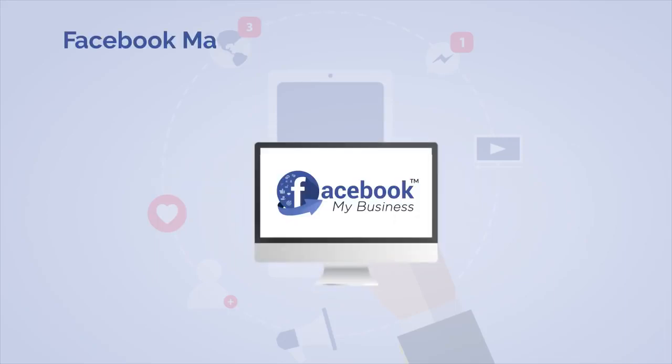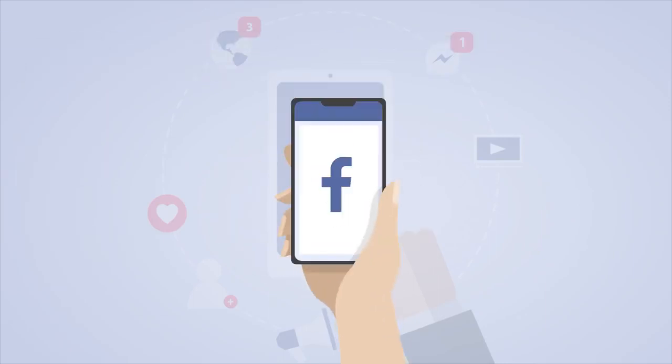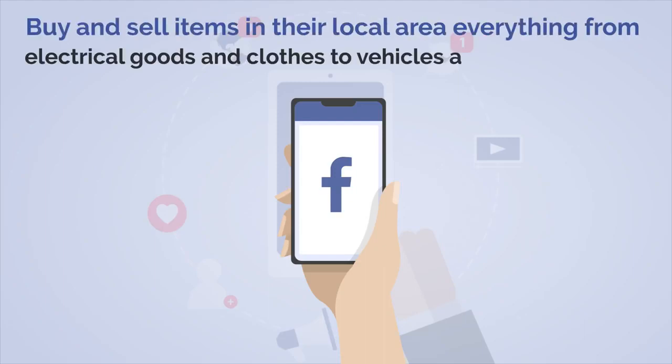Attention marketers: Facebook Marketplace is used in 70 countries by 800 million people monthly. It is a convenient and easy way for businesses to buy and sell items in their local area — everything from electrical goods and clothes to vehicles and even property.